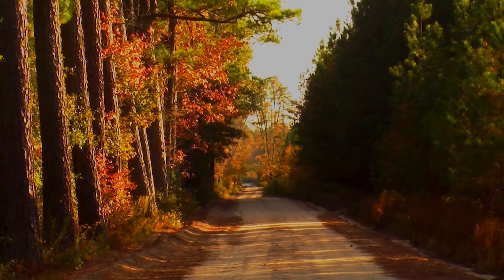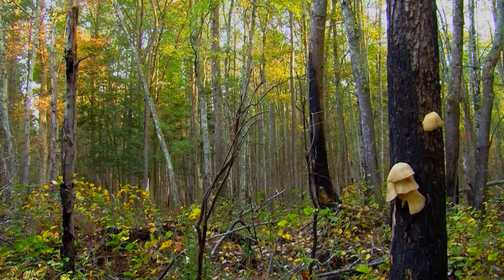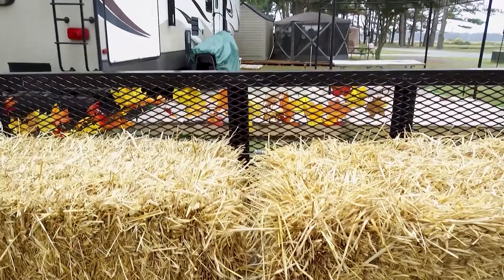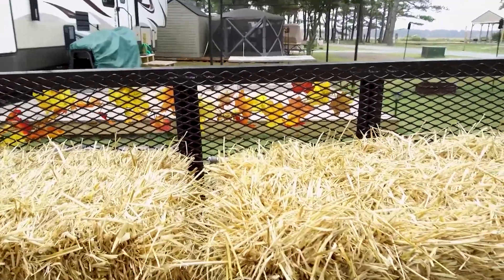We are welcoming fall with open arms, but we want to encourage you to pause on the pumpkins and the hay rides and all the other fall fun — just for a second — but we'll get back to it. Here's the thing: first, we want to harp on your home and the importance of making sure that it's ready for fall as well, particularly what's underneath your home.